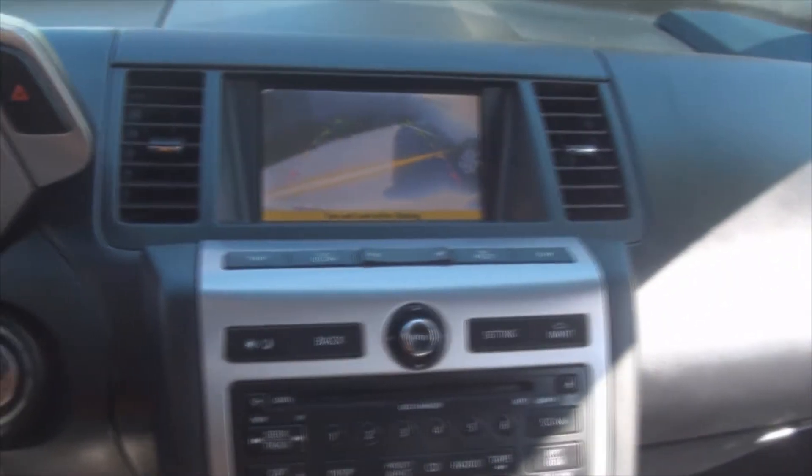Volume controls on the steering wheel. It does have your trip computer for you to see and get an idea of that mileage.